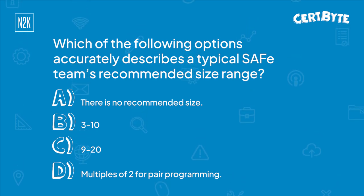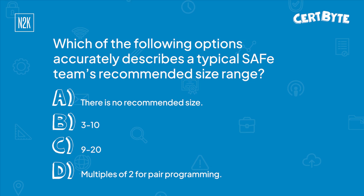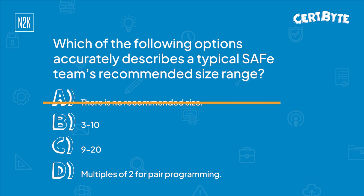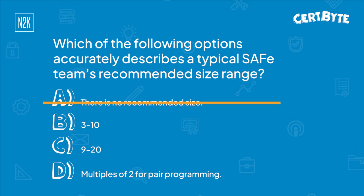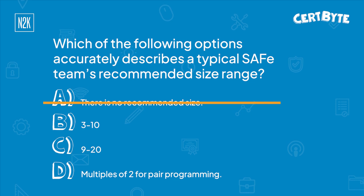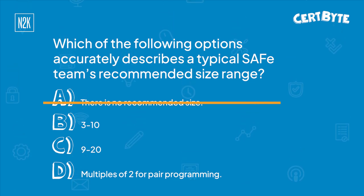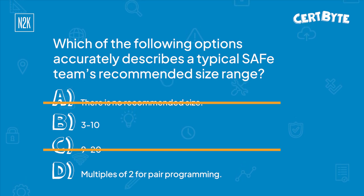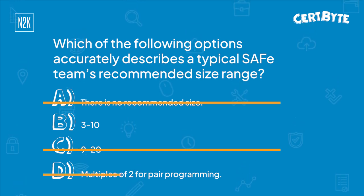Okay, so let me narrow these down. There's always a recommended size. The other choices are 3 to 10 and 9 to 20. Typically, 9 to 20 just seems very, very large. So I'm going to lean for 3 to 10. The other one was multiples of two for pair programming — I don't think that's it. So I'm going to go with 3 to 10.